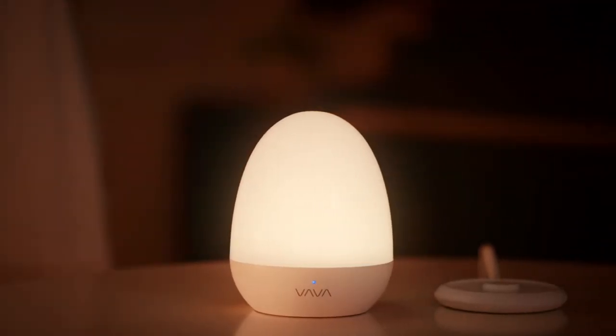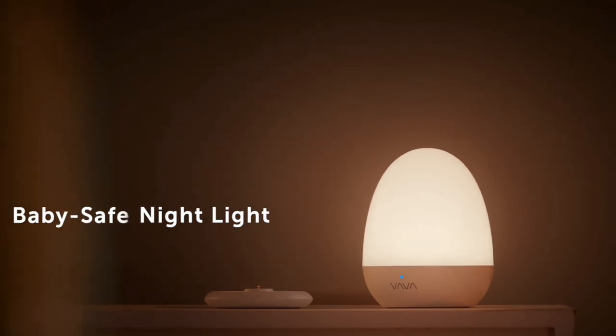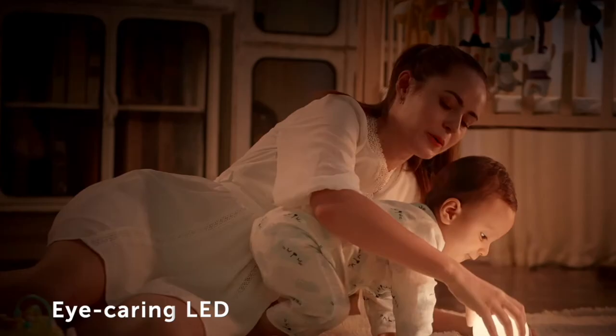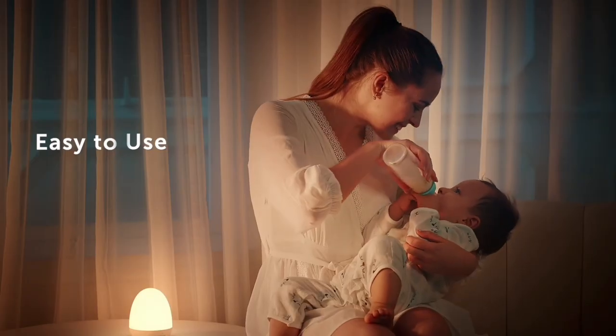Nightlight with touch control — this super cute touch-powered lamp is the nightlight you'll never grow out of. You've heard of sunset projection lamps, but TikTok's latest favorite is the adult nightlight, and we are fully embracing the trend.